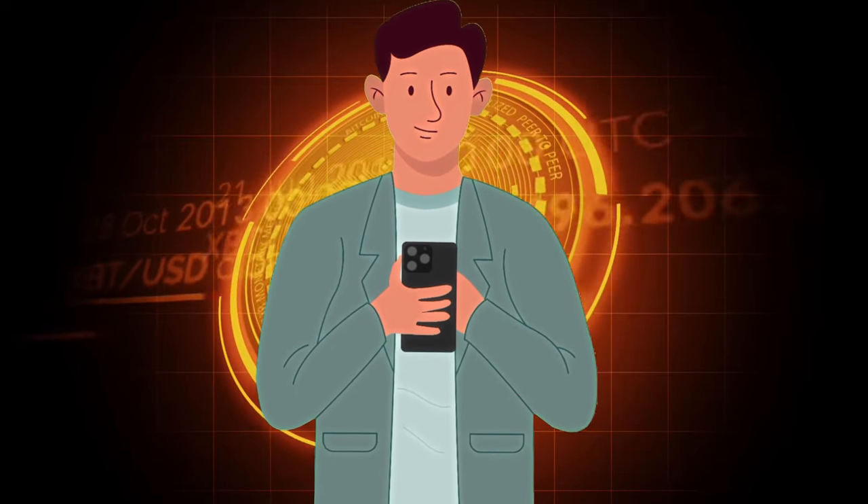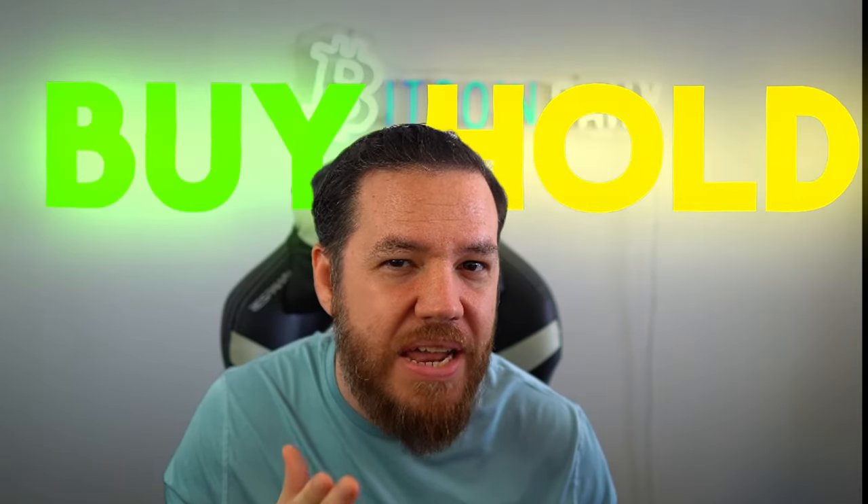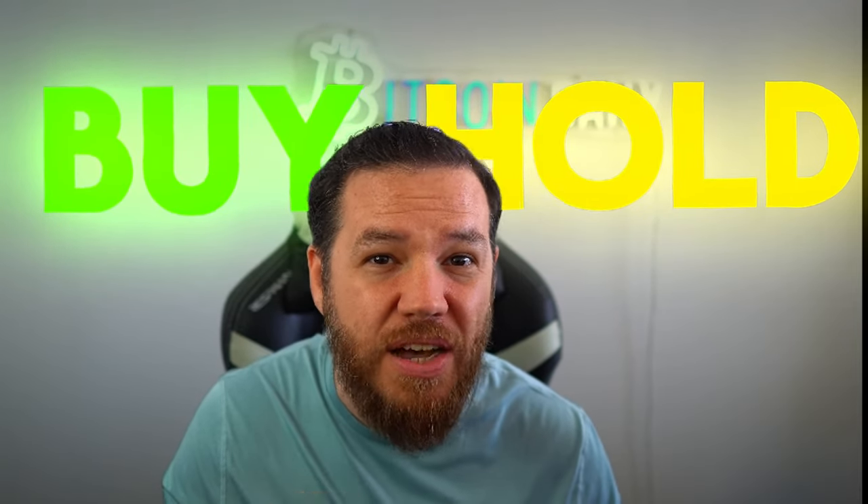The average person who's buying Bitcoin nowadays has no investment background. They've maybe dabbled in Robinhood, bought some GameStop, maybe some meme coins during the pandemic, but never really got too deep into it. They're probably seeing Bitcoin on the news and hearing people talk about it. But do you ever notice that everyone says to buy and hold, and nobody ever tells you when you're actually supposed to sell?